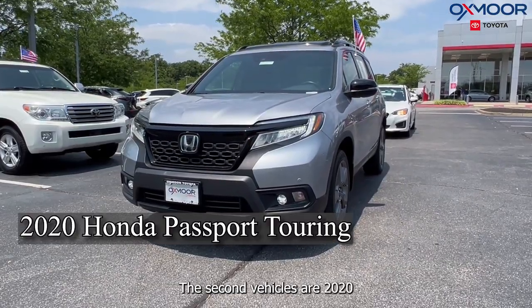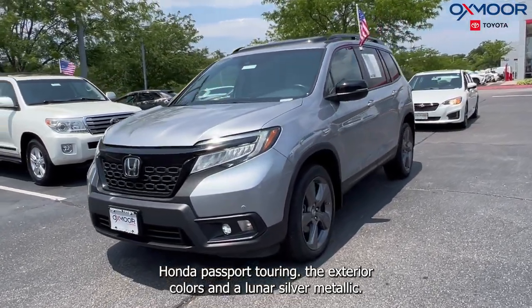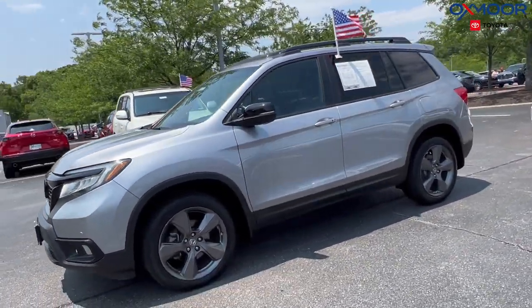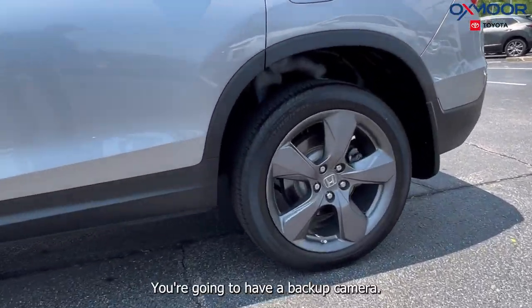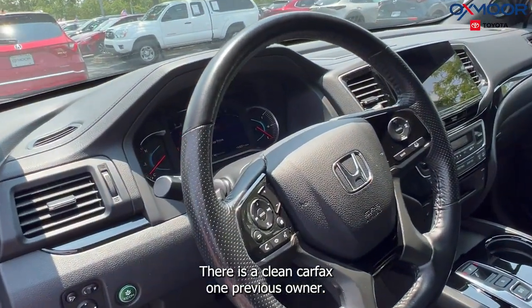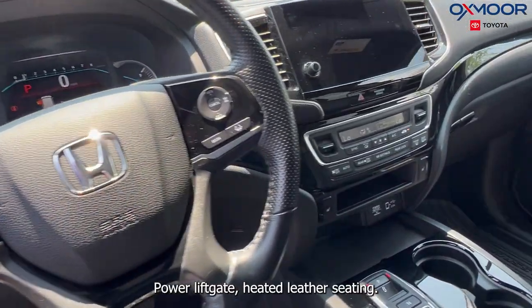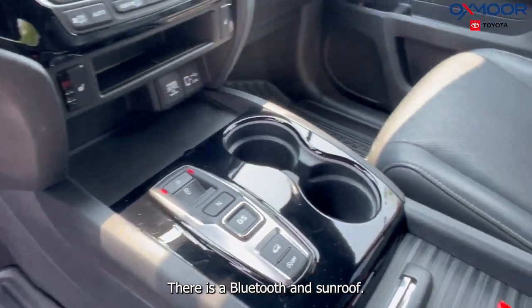The second vehicle is a 2020 Honda Passport Touring. The exterior color is in a Lunar Silver Metallic. This is all-wheel drive. You're going to have a backup camera. There is a clean Carfax, one previous owner, power lift gate, and heated leather seating. There is Bluetooth and sunroof.